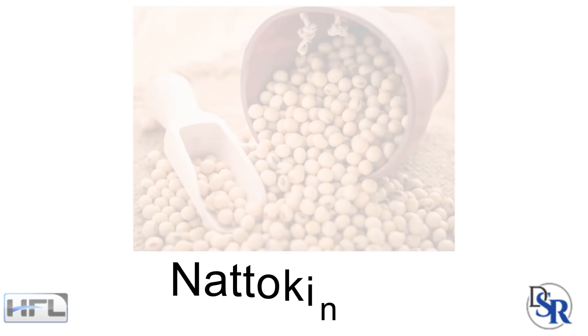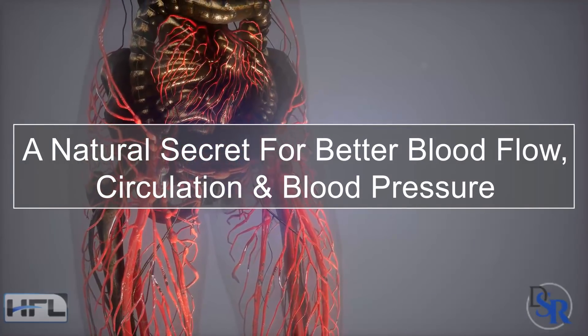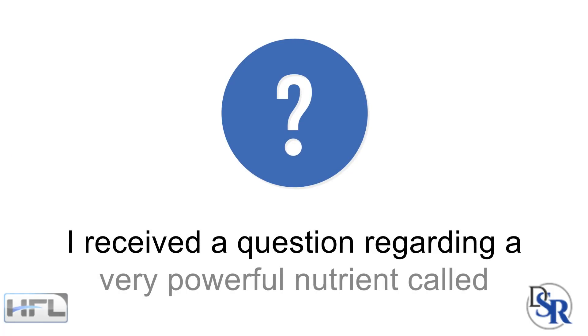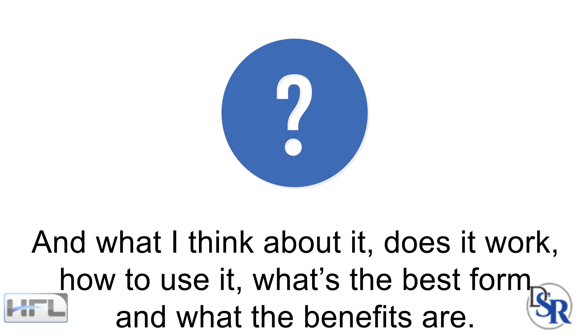Hey everyone, it's Dr. Sam Robbins and today I want to discuss nattokinase, which I consider almost like a natural secret for better blood flow, circulation and blood pressure. I received a question regarding this very powerful nutrient, nattokinase — does it work, how to use it, what's the best form, and what are the benefits?